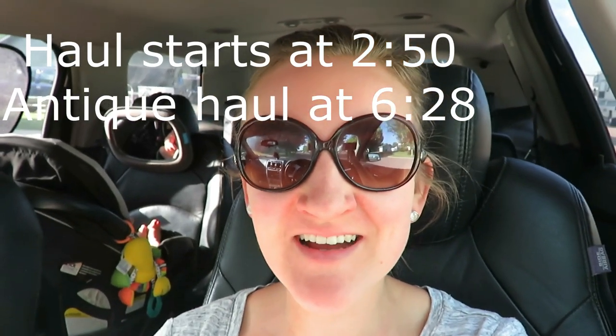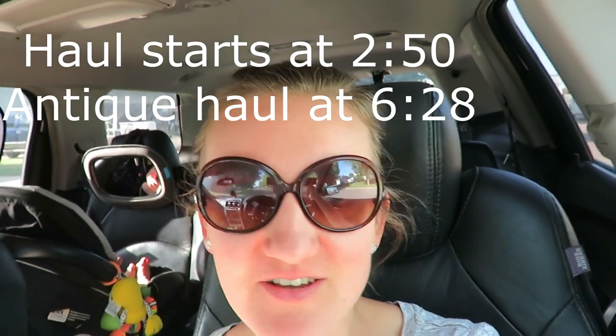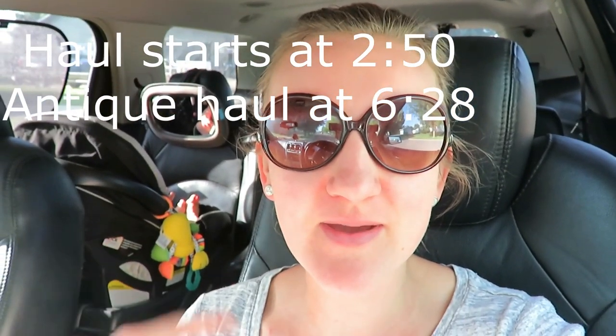Good morning everyone. It is garage sale season and I'm out with my little one in the back. It is about 8:20. I've got my coffee, I made some overnight oats, and I am stopped at a garage sale. We are going to get out and walk around — it is a citywide garage sale. We drove about 35 minutes to get to another town to go garage saling. That's how pumped I am about this. Let's go see what they have.